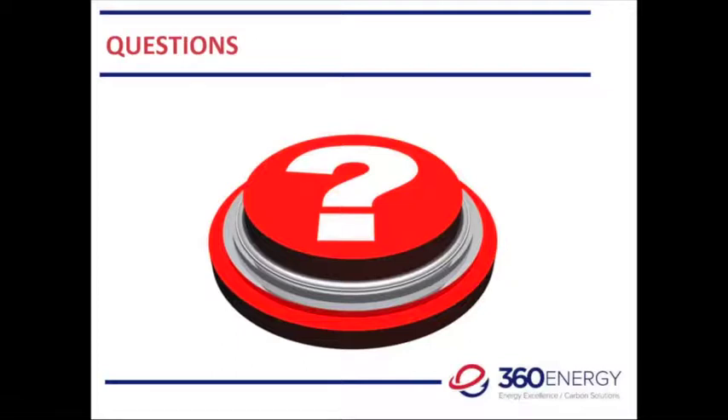Thank you. All right, thanks very much for that, John. I'm going to encourage everybody again — if you've got any questions, use the chat. Is there any questions at all from mission control at 360 Energy? I've got a couple of questions popping up now. Fantastic. So one question: what is meant by land use? Could you give us a better definition?